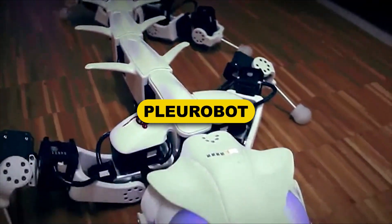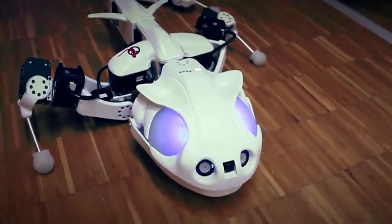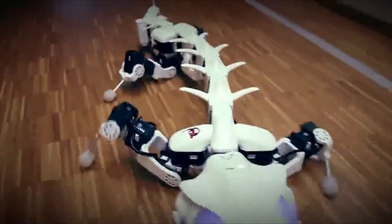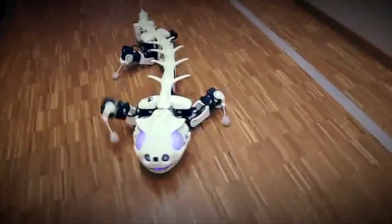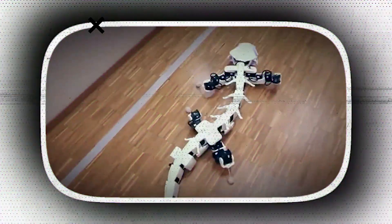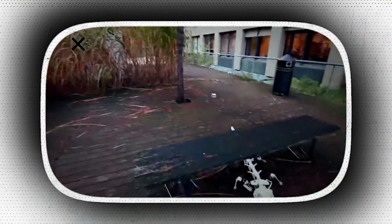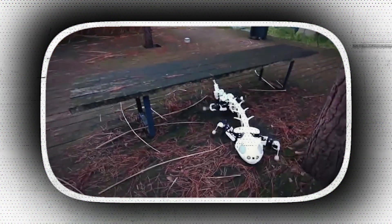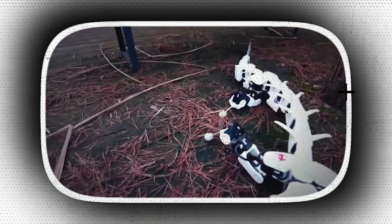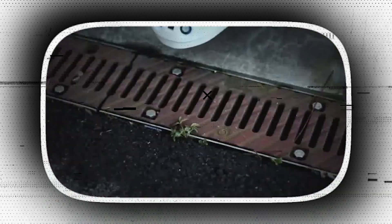Pleurobot, developed by the Swiss Federal Institute of Technology, has articulated vertebrae like a salamander, allowing it to readily traverse difficult terrain. Like the real-life lizards on which it was based, Pleurobot is waterproofed. All of this, along with a complex neural network and individually-controlled joints, makes this slithering amphibian an excellent choice for assisting with search-and-rescue activities. He also has a Twitter account.